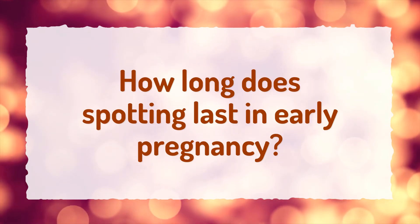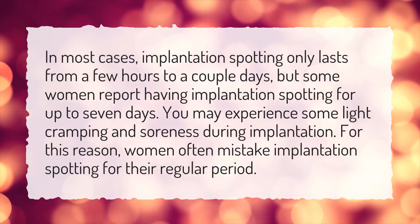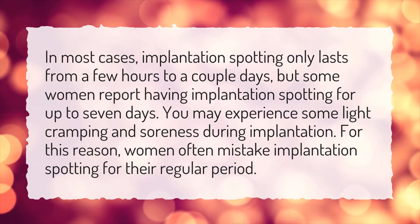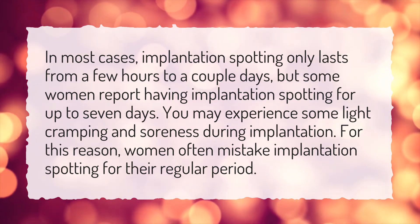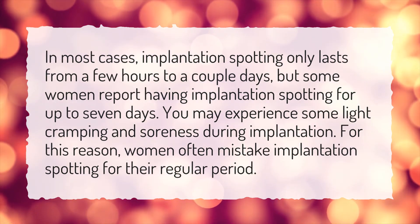How long does spotting last in early pregnancy? In most cases, implantation spotting only lasts from a few hours to a couple days, but some women report having implantation spotting for up to seven days. You may experience some light cramping and soreness during implantation. For this reason, women often mistake implantation spotting for their regular period.